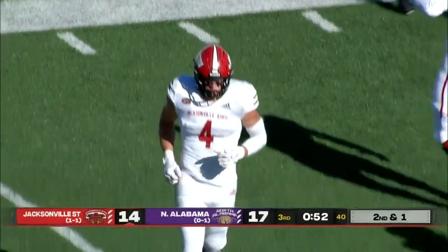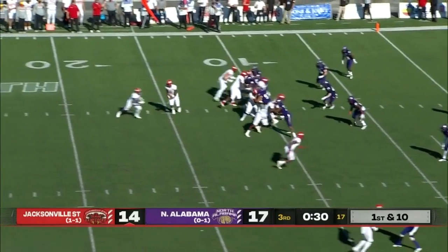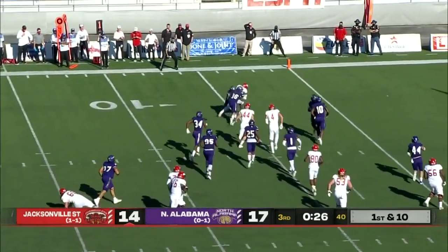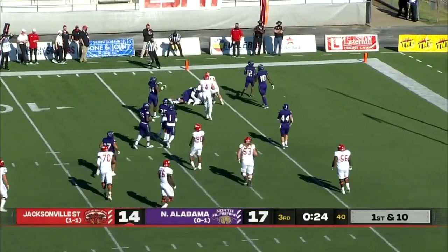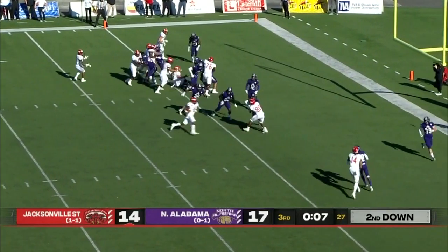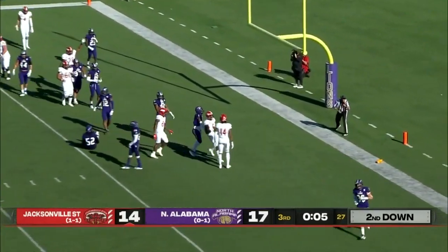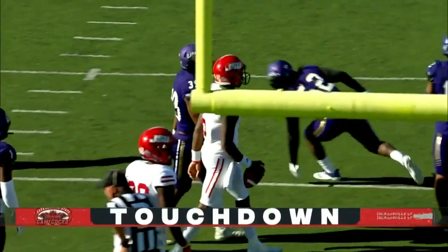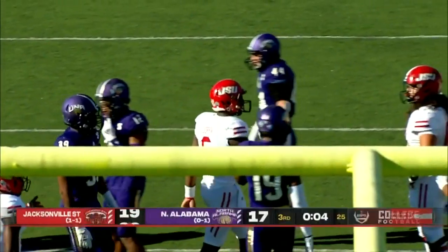Trey Barry — Gamecocks in business. First and goal from the 10. They give to Samuel, bounces out but he can't cut it in. A good strong run. Bodies coming in for North Alabama. Cooper — he'll take it in. Touchdown, Jacksonville State. There is a penalty marker down. I think North Alabama might have had too many people on the field.